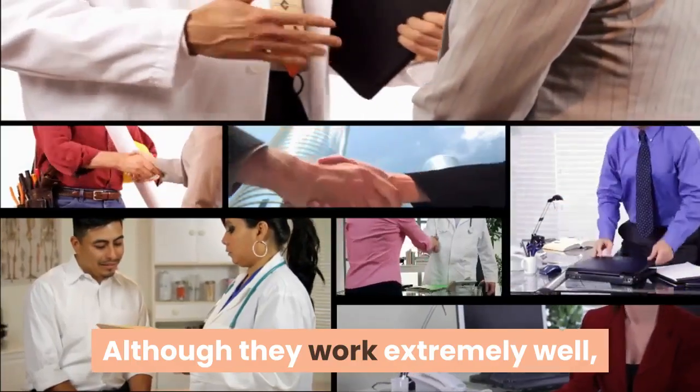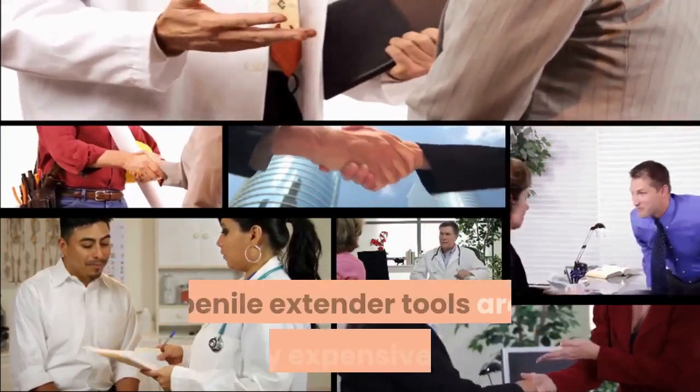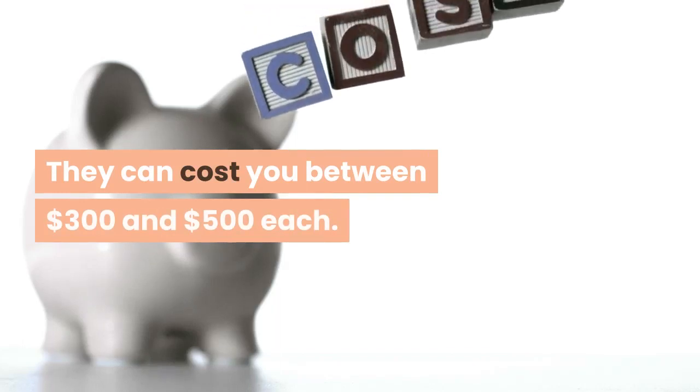Although they work extremely well and are also highly recommended by medical professionals, penile extender tools are fairly expensive. They can cost you between $300 and $500 each.